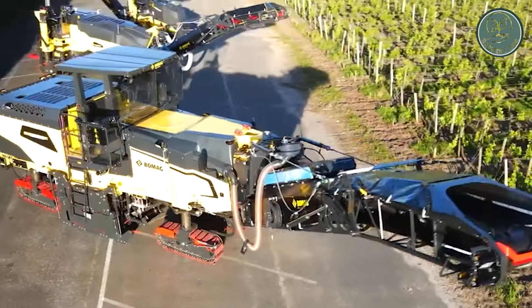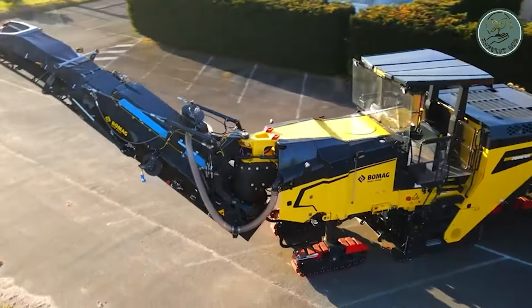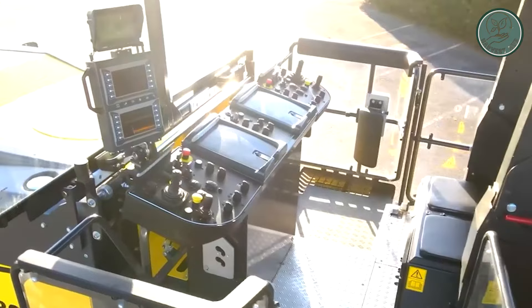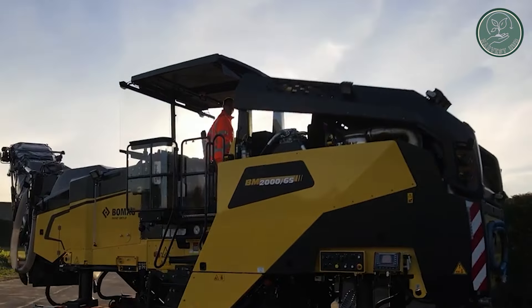Introducing the Bangdrell KG BM6000. It emerges as a groundbreaking solution for pumpkin farmers, particularly acclaimed among upper-Austrian farmers affiliated with the Parmeleum Cooperative. This state-of-the-art machine redefines pumpkin harvesting, boasting unmatched power and efficiency to surpass existing market offerings.